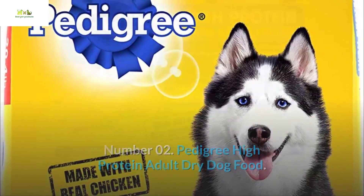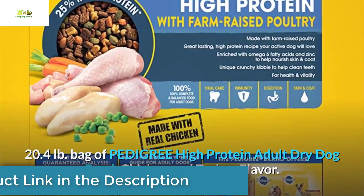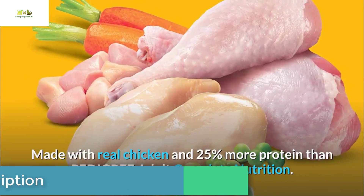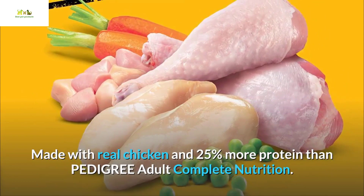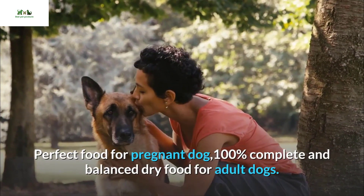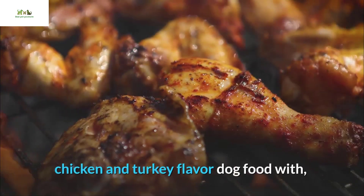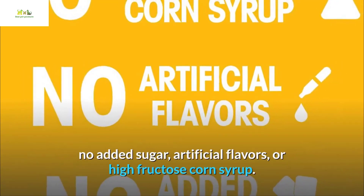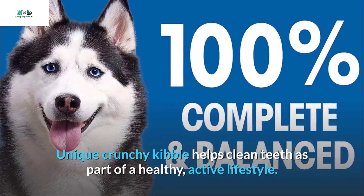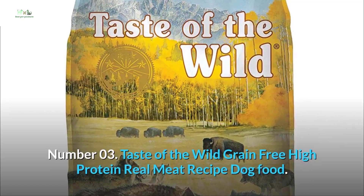Number 02: Pedigree High Protein Adult Dry Dog Food. A 20.4 lb bag of Pedigree High Protein Adult Dry Dog Food, chicken and turkey flavor, made with real chicken and 25% more protein than Pedigree Adult Complete Nutrition — perfect food for pregnant dogs. It is 100% complete and balanced dry food for adult dogs with no added sugar, artificial flavors, or high fructose corn syrup. Its unique crunchy kibble helps clean teeth as part of a healthy, active lifestyle.